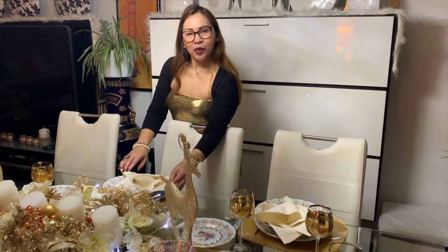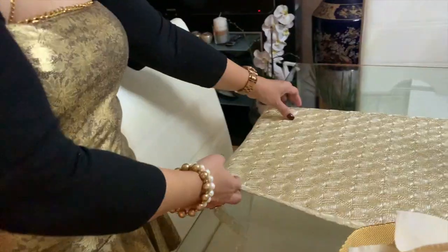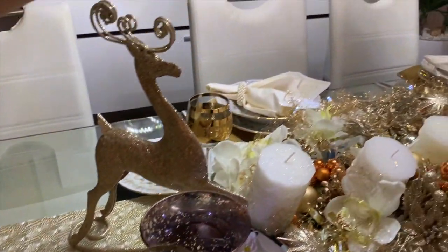Now I'm going to show you how to decorate an elegant Christmas table setting. First thing to begin with is your table runner, and of course the next is your centerpiece.